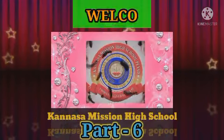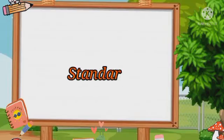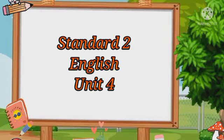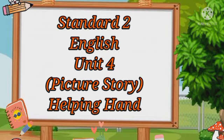Hi, dears. Welcome back. I hope all of you are keeping well. My dears, do you like to hear stories? In the last part of our unit, there is a picture story. Are you ready to hear? Okay, listen.